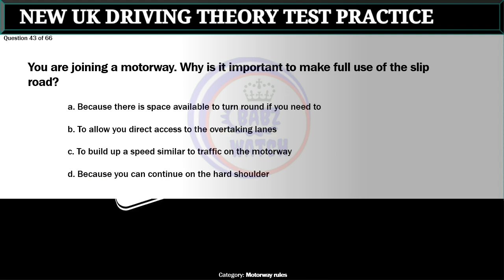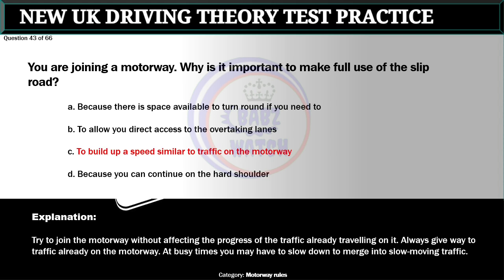Question 43 of 66. You are joining a motorway. Why is it important to make full use of the slip road? A. Because there is space available to turn round if you need to. B. To allow you direct access to the overtaking lanes. C. To build up a speed similar to traffic on the motorway. D. Because you can continue on the hard shoulder. The correct answer is C: To build up a speed similar to traffic on the motorway. Try to join the motorway without affecting the progress of the traffic already traveling on it. Always give way to traffic already on the motorway. At busy times you may have to slow down to merge into slow moving traffic.